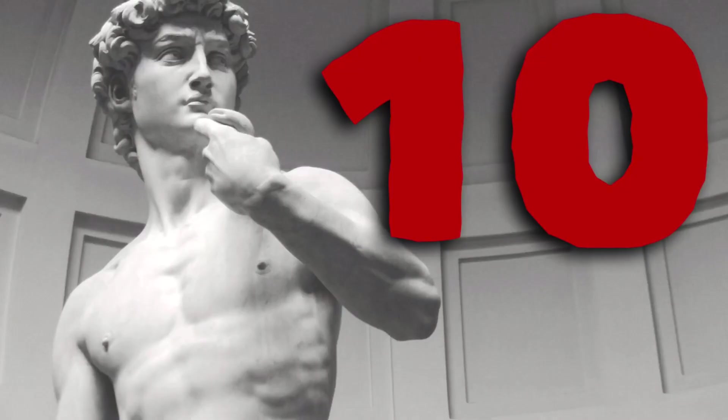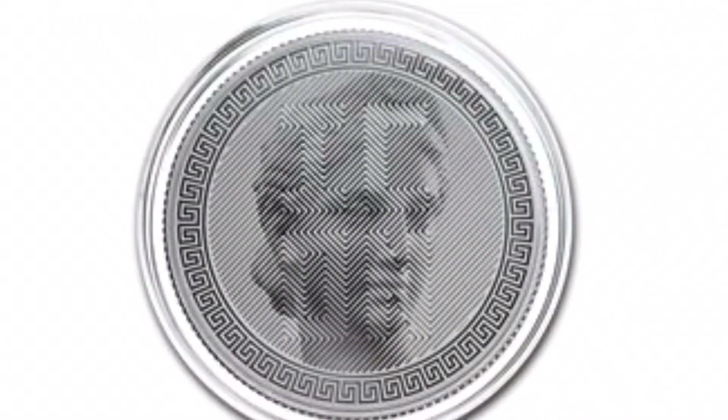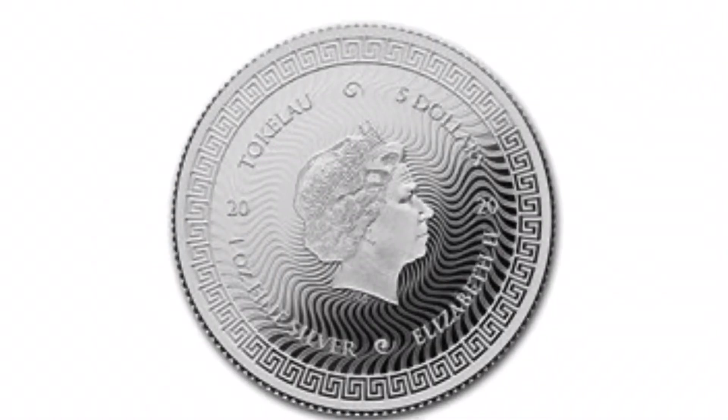Number 10: This one actually just popped on my radar. It is the 2020 Tokelau Icon Coin, and it features the Statue of David. This is a new coin with a limited mintage of 30,000. It's the first in the series, and it looks to be pretty amazing.